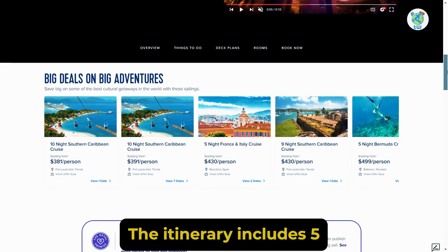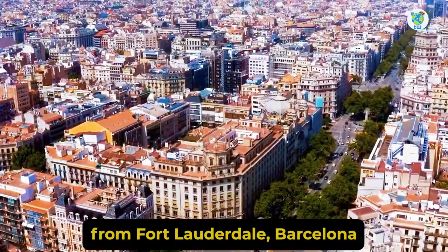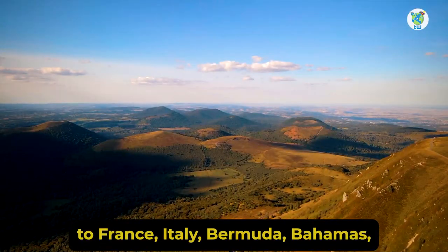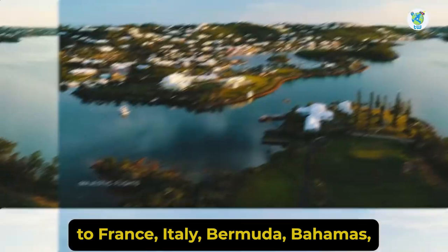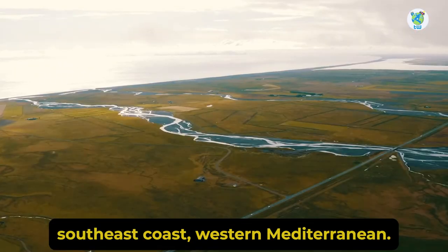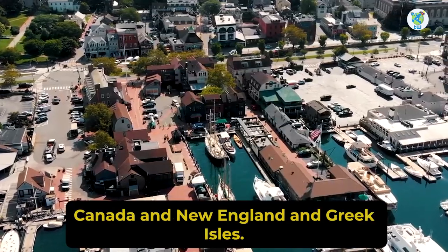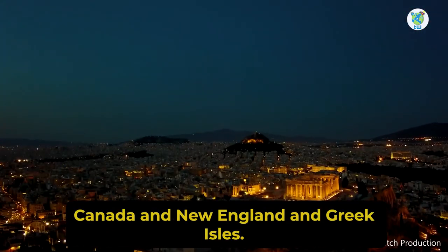The itinerary includes 5 to 13 nights of sailing from Fort Lauderdale, Barcelona, and Baltimore to France, Italy, Bermuda, Bahamas, Southern Coast, Southeast Coast, Western Mediterranean, Southern Caribbean, Canada and New England, and Greek Isles.